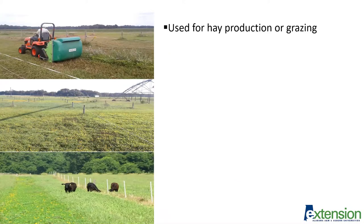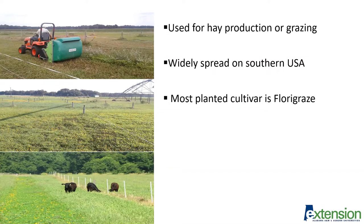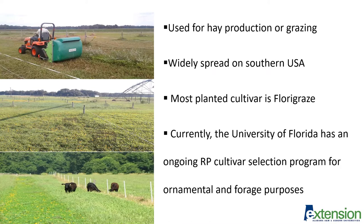Rhizoma peanut can be used for hay production or under grazing management. It is widely spread in warmer regions further south due to climate conditions, especially in Florida. Florigraze was the first variety released in the USA and it is still the most planted nowadays. Currently, the University of Florida has an ongoing rhizoma peanut cultivar selection program for ornamental and forage purposes.